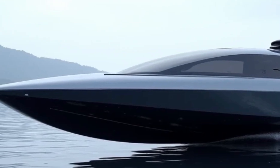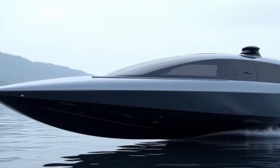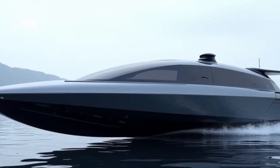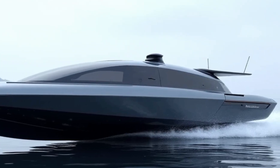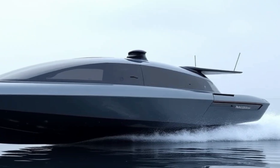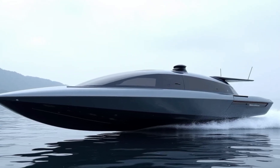The Navi AN30 2027 is the future of boating — a perfect blend of speed, efficiency, luxury, and sustainability, representing the next evolution of marine travel. Stay tuned for more futuristic innovations, and don't forget to like, subscribe, and hit the bell icon for updates. See you in the next video.